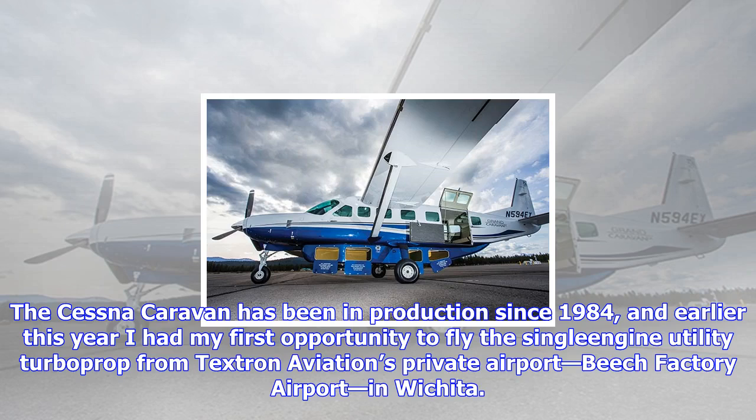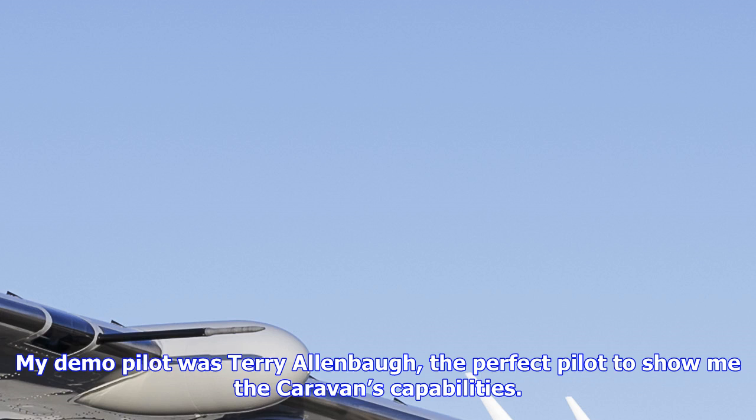The Cessna Caravan has been in production since 1984, and earlier this year I had my first opportunity to fly the single-engine utility turboprop from Textron Aviation's private airport, Beach Factory Airport, in Wichita. My demo pilot was Terry Allenbaugh, the perfect pilot to show me the Caravan's capabilities.